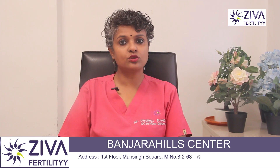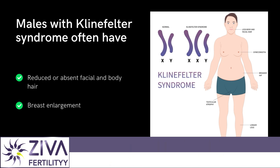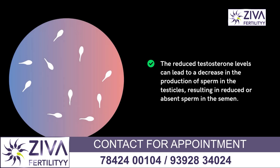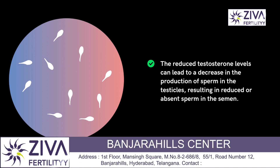As a result of the reduced testosterone levels, males with Klinefelter syndrome often have reduced muscle mass, increased body fat, reduced or absent facial and body hair, and may also have breast enlargement. Infertility is a common complication, because reduced testosterone levels can lead to decreased production of sperm in the testicles, resulting in reduced or absent sperm in semen.